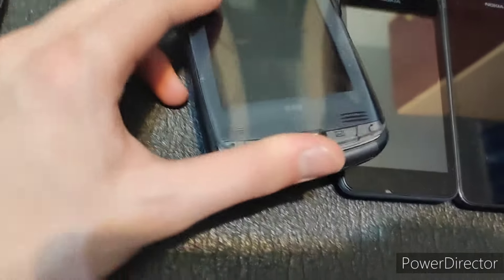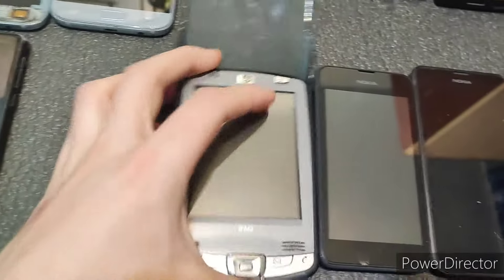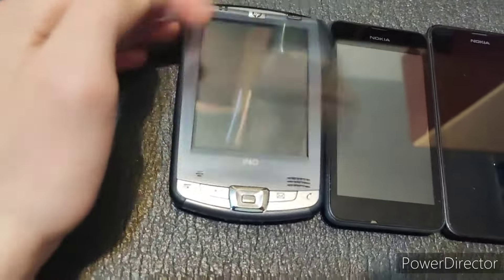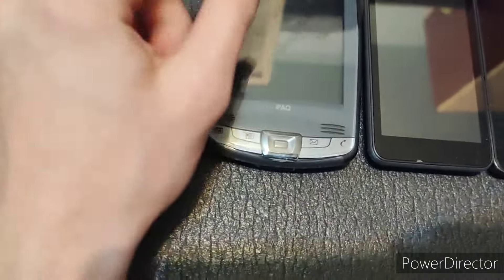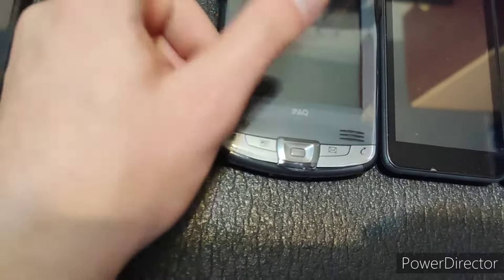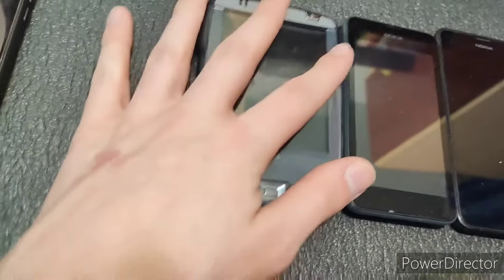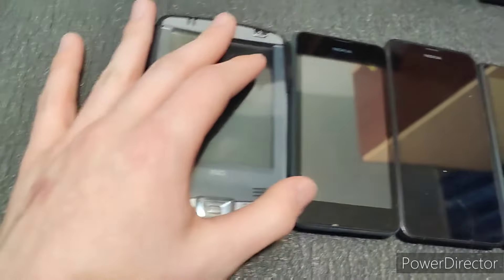Next we have an HP iPAQ HX2410. Untested but looks really cool and is in mint condition. I do think this would work. The reason for the stains is because I tried to clean up this plastic bit with a wet wipe, but it's not working very well — it happens on phones like this sometimes.